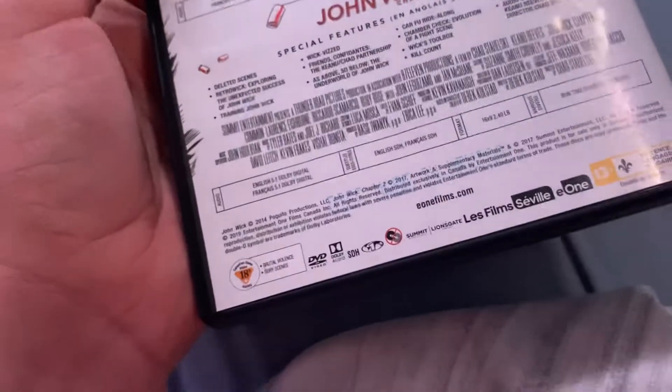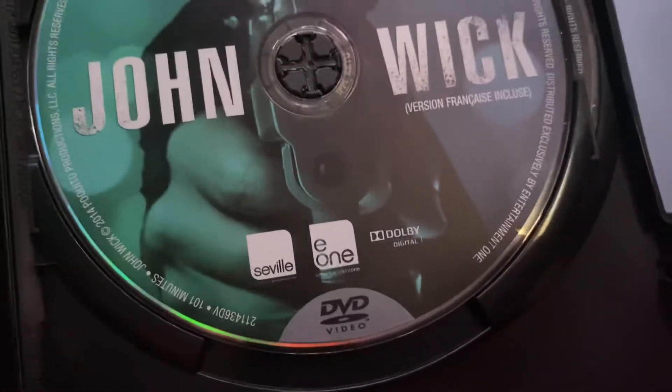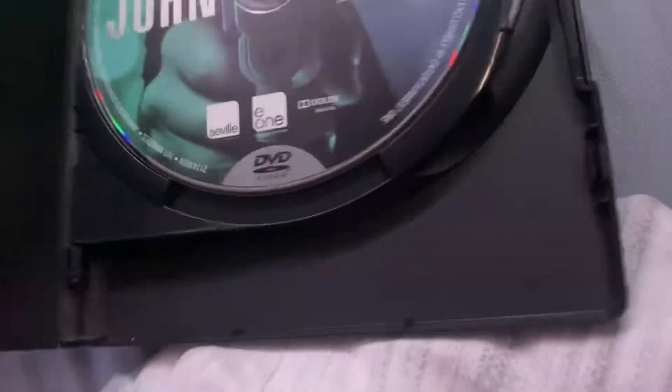Both of these are Some Entertainment movies. The disc for John Wick is still the same master as the 2015 DVD, and the disc for John Wick Chapter 2 is still from 2017, even though this set is from 2018-19.